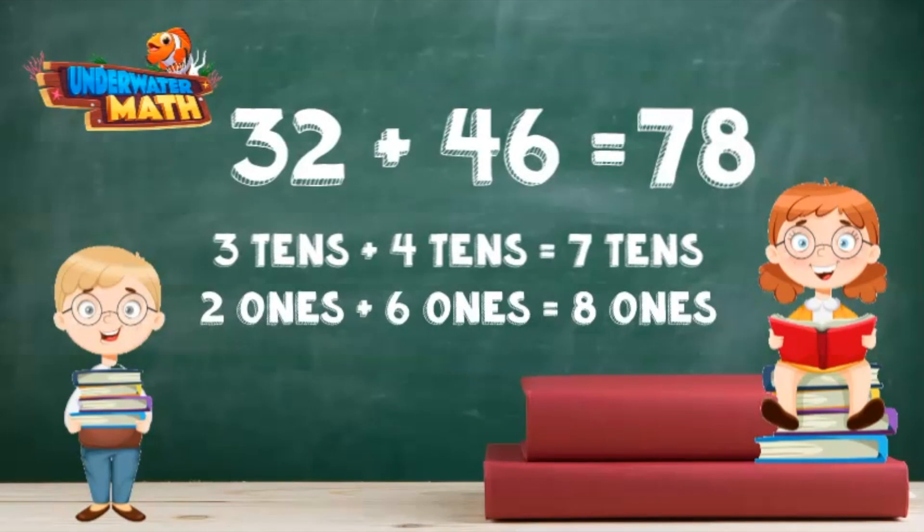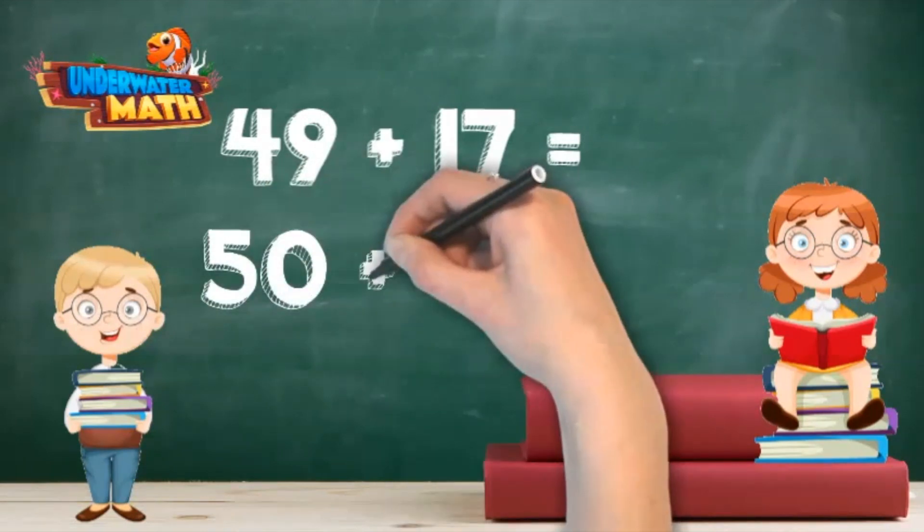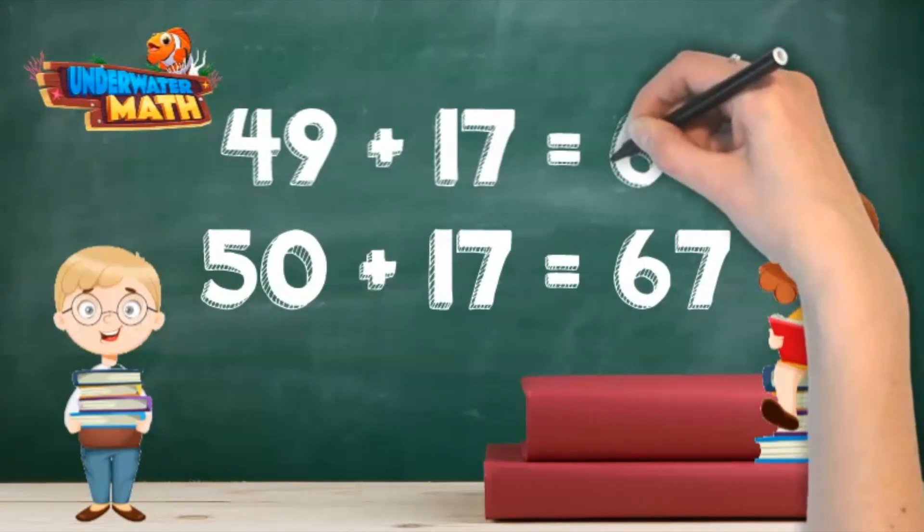You got it! What about 49 plus 17? Nines always mess me up. 49 is one less than 50. 50 plus 17 is 67, so 49 plus 17 must be 66.